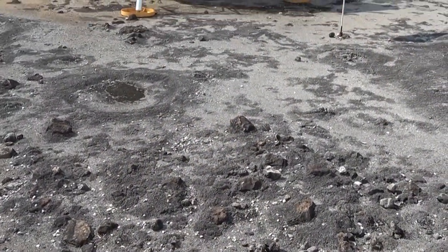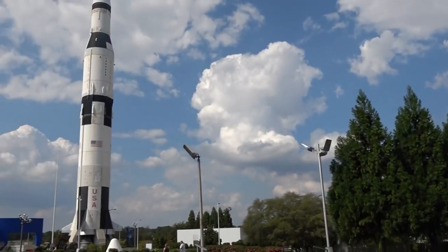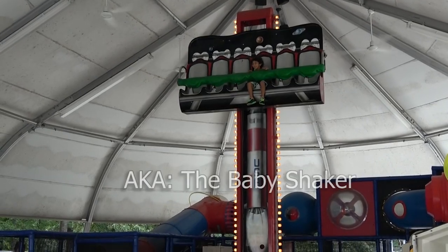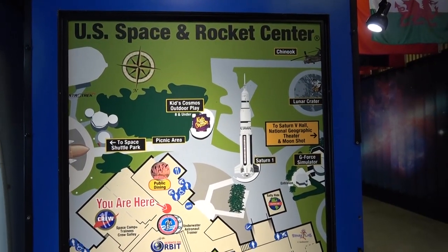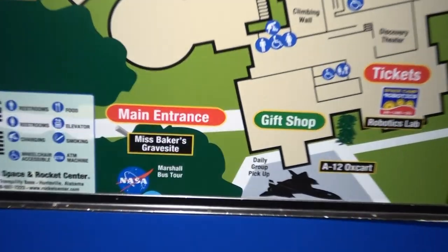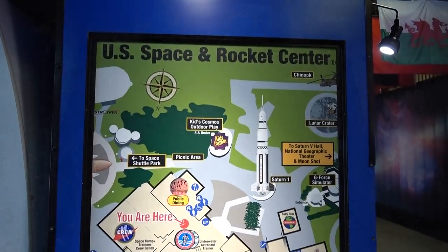That's one small step for man, one giant leap — hey, wait a minute, I thought I was somewhere else. Wow, that's pretty big. Oh look — a little map of the U.S. Space and Rocket Center, sort of like a geographical representation of the Earth's surface as seen from above. Ms. Baker's gravesite? Did somebody die here? Well, that's just horrible.